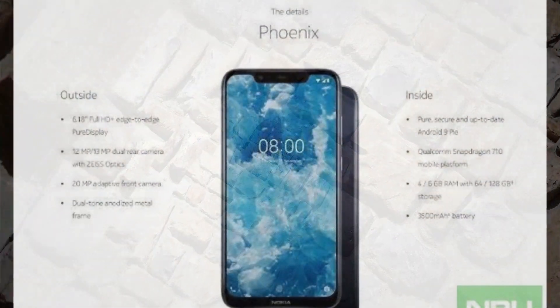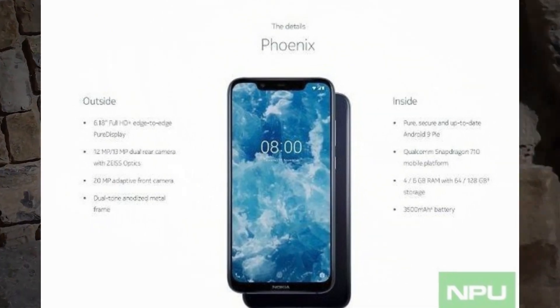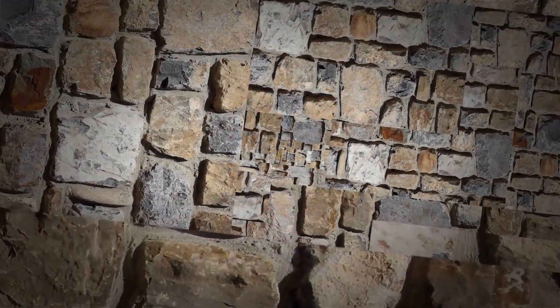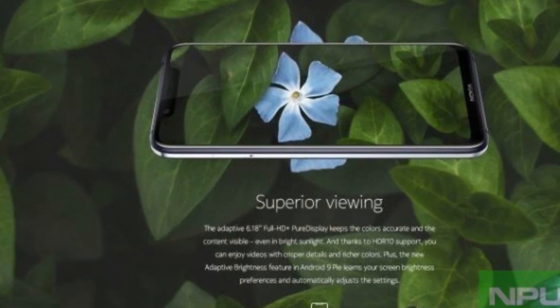The marketing images, unfortunately, don't confirm when the smartphone will be released or how much it'll cost. However, with Christmas just around the corner, HMD Global will probably launch this device soon after the unveiling in most major markets.